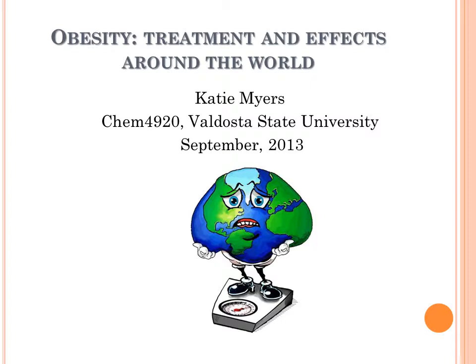My name is Katie Myers. I am a student at Valdosta State University, and this project is for Chem 4910. My topic of discussion is on the subject of obesity, what it can lead to, and two popular drugs that are used to treat obesity today. I will also be mentioning a drug that is used to treat type 2 diabetes, in which obesity plays a major role in its development.